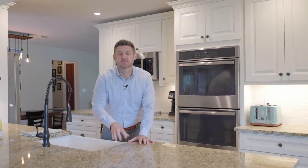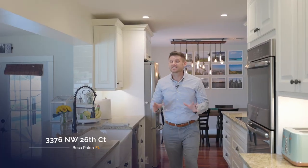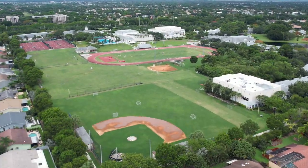This is one of the most attractive homes I have seen in quite some time in central Boca Raton. We are excited to introduce you to your new home, located in A-rated districts for all three schools.